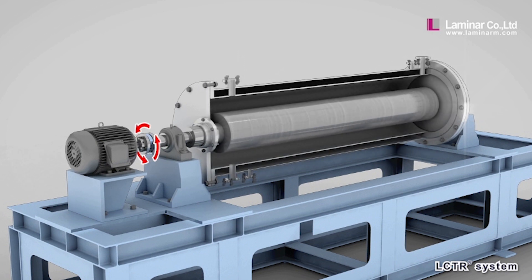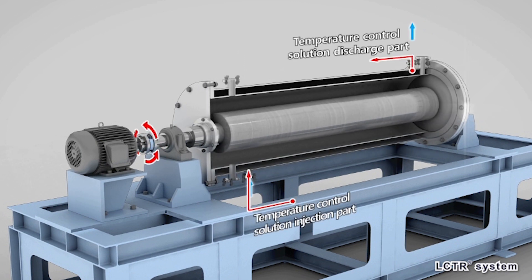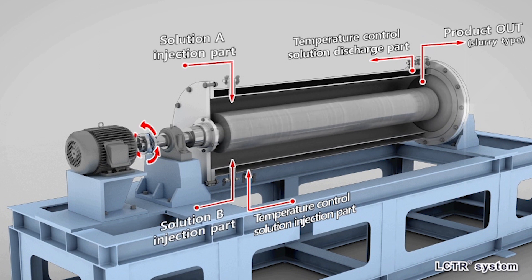Reagents are pumped at a controlled rate into the vessel, and the reaction efficiency is maximised through specific turbulent mixing before the products are collected at the end of the vessel.